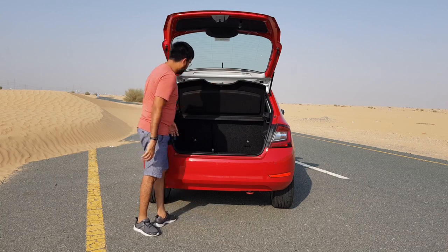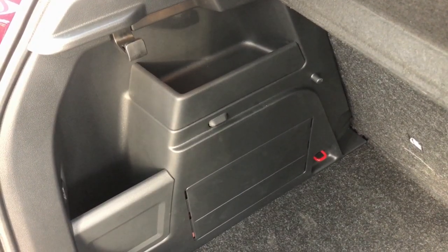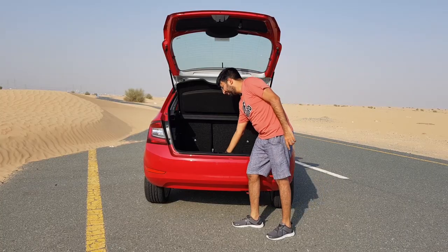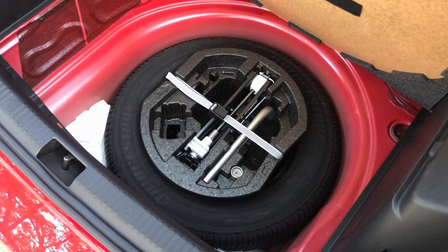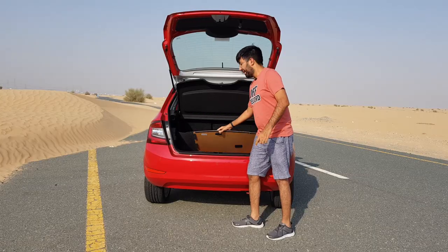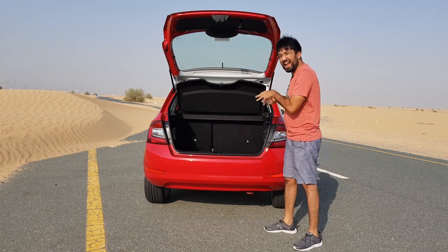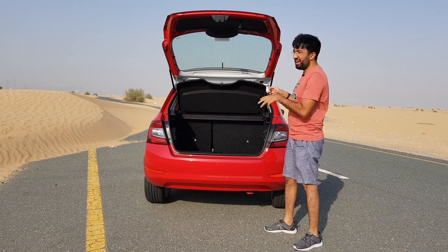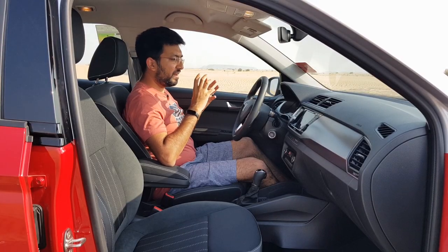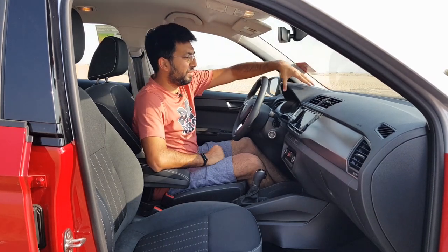One more cool bit — you also get a full-size spare wheel, which is your 17-inch spare, stored under the boot floor. So they manage to give you 330 liters of boot space and still include a full-size spare wheel, which is pretty awesome. The Skoda Fabia really prioritizes sensibility and usability.